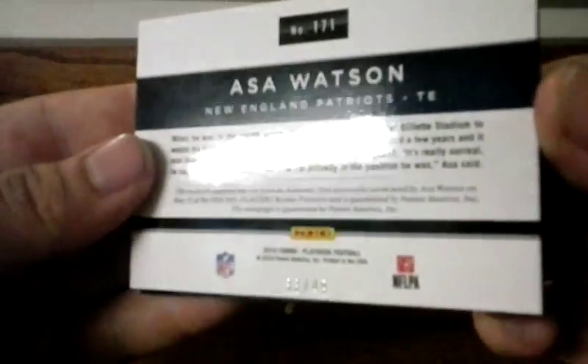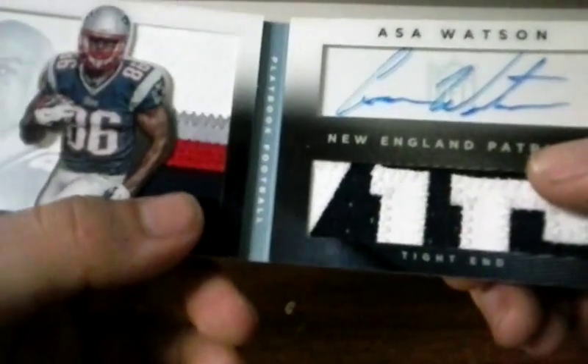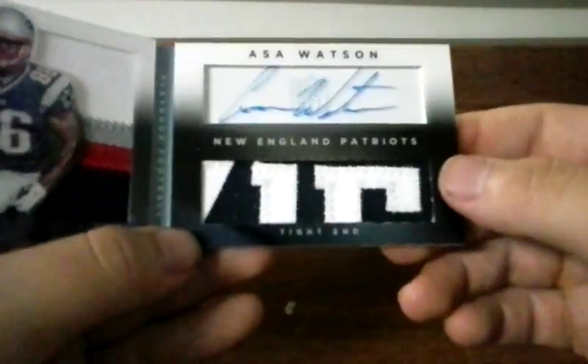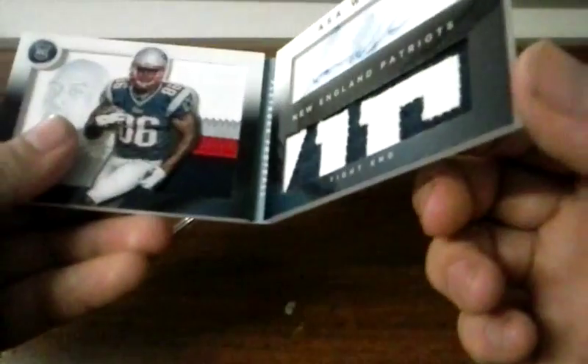The last one is probably my favorite of the three — also Watson, out of 49. Four-color patch on that side and a nameplate, I think, though I can't really tell. Lots of stitching, autographed, numbered out of 49. Some nice patches on that one but I can't tell what that's from. It's got to be from his nameplate — it's the only thing that has somewhat of letters. Maybe, I don't know, it's a nice patch though.